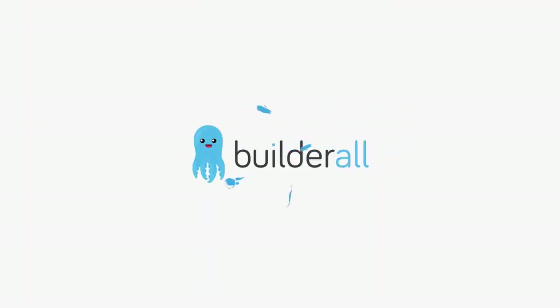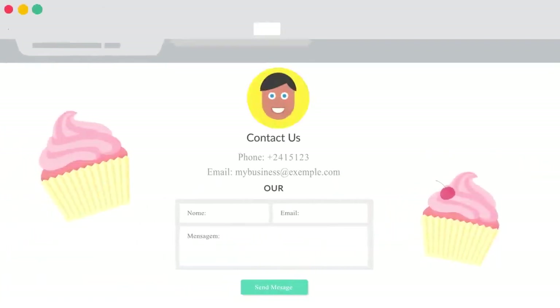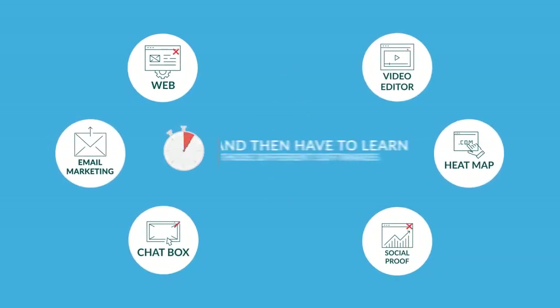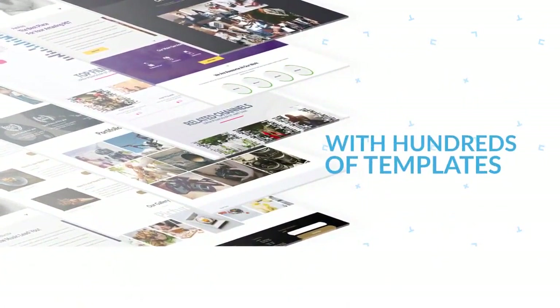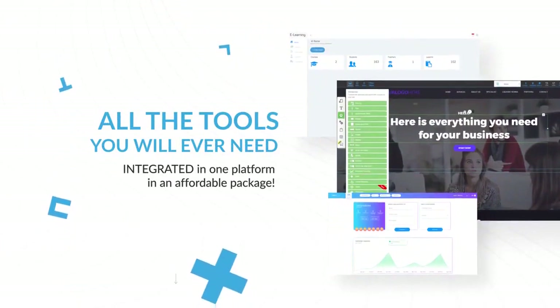That is why we created Builderall, so anyone could put a whole business online in a matter of minutes without having to buy dozens of tools and plugins and then have to learn all those different softwares. Builderall is a professional digital marketing system with hundreds of templates and all the tools you will ever need integrated in one platform in an affordable package.